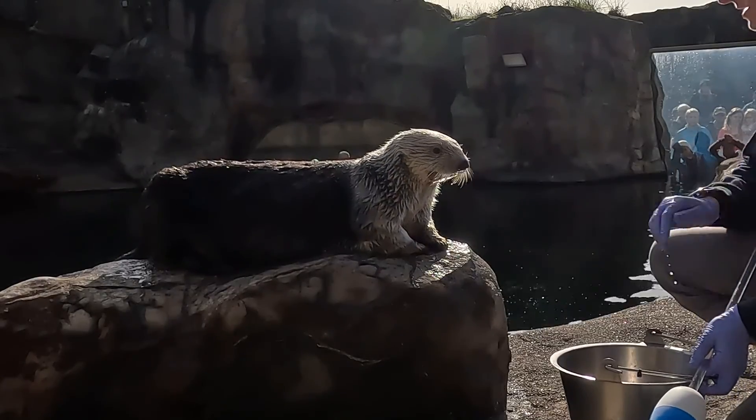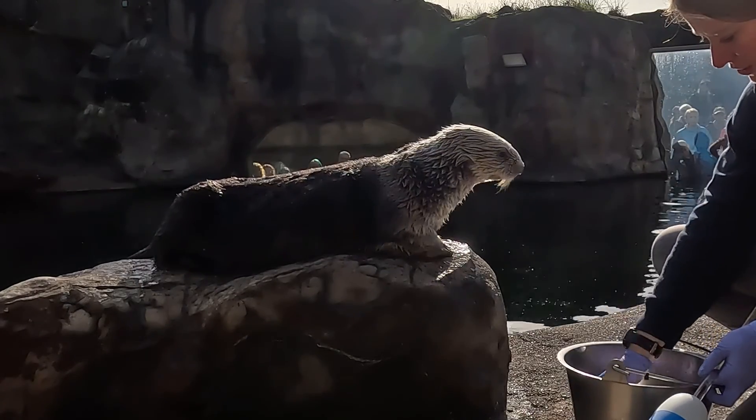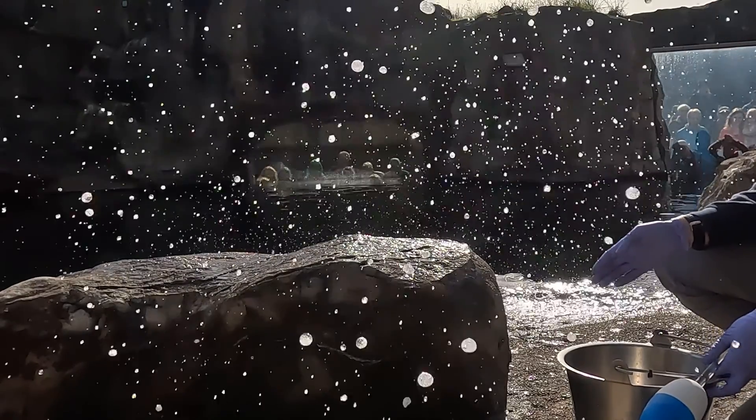Really great job, Oswald, showing off all of those otter adaptations today. Thank you for joining us and we hope that you had fun learning along with Brittany, Oswald, and I.